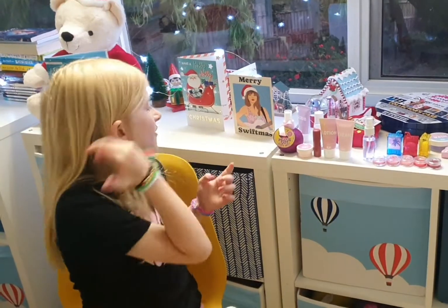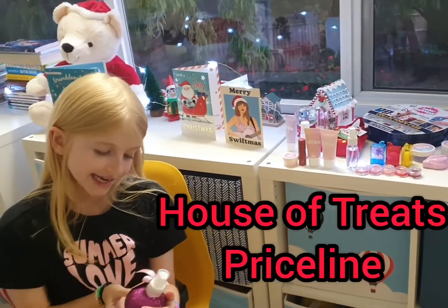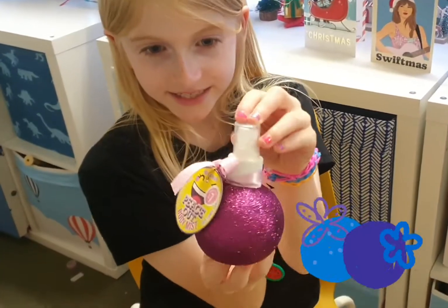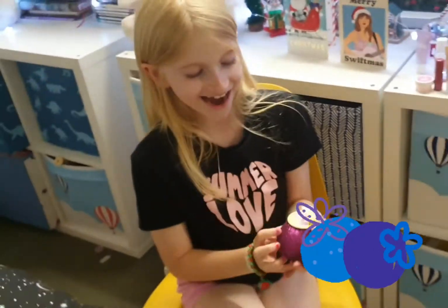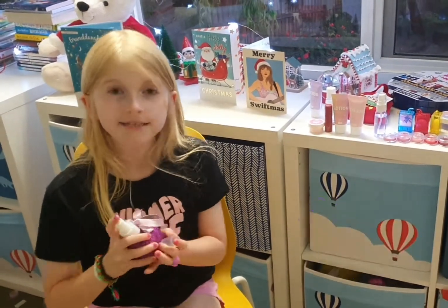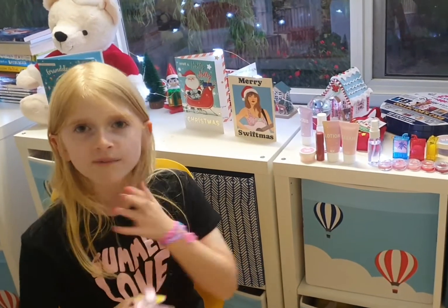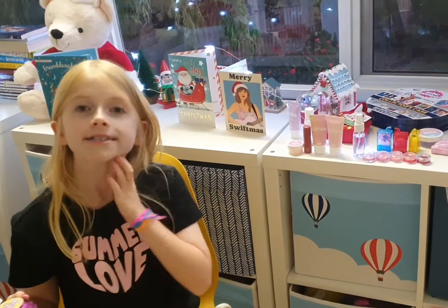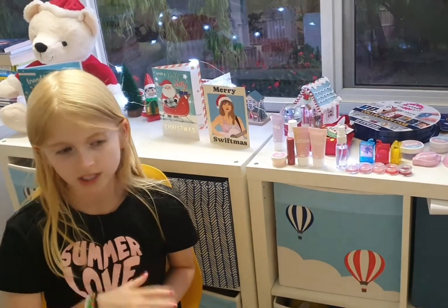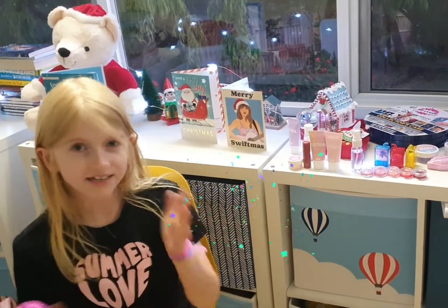The first product is a Peace Out body mist — it's blueberry scented, as you can see. I love it, it smells so good, and it is the best perfume. I just gotta rub that in because it's like a wet perfume, and I like wet perfumes a lot. What I don't like about this is it has glitter — can you see the glitter on my hands? It goes all over you, but it's really nice.